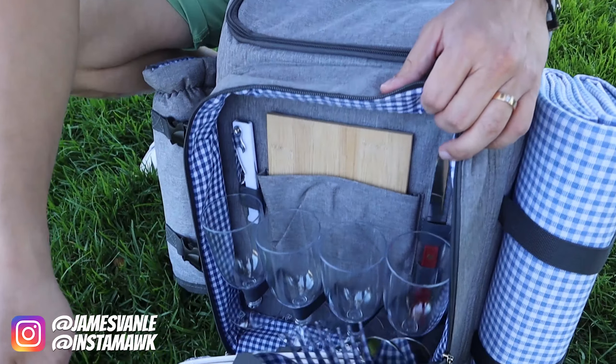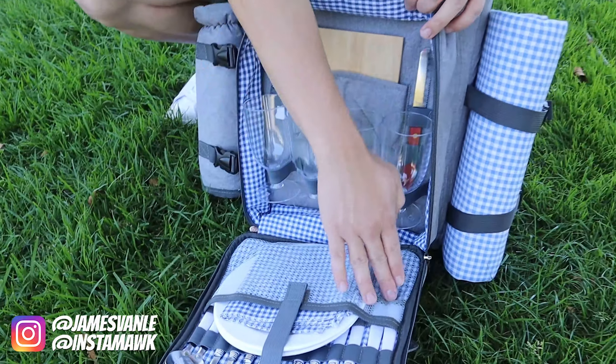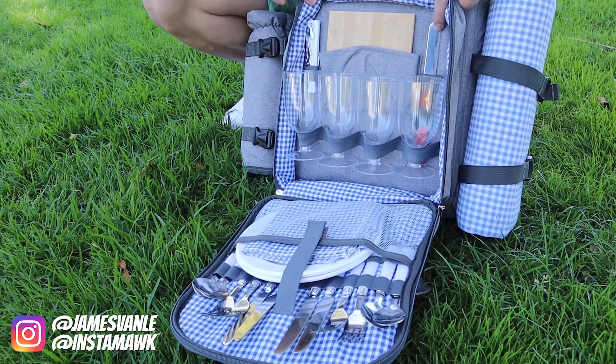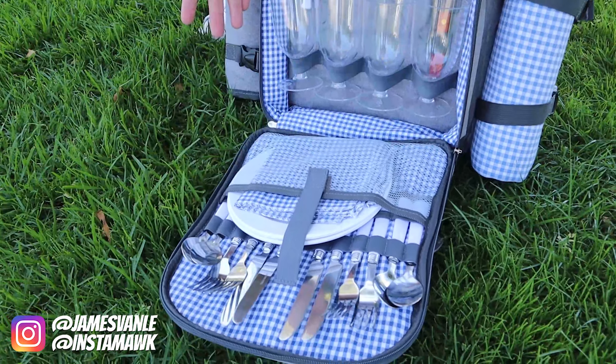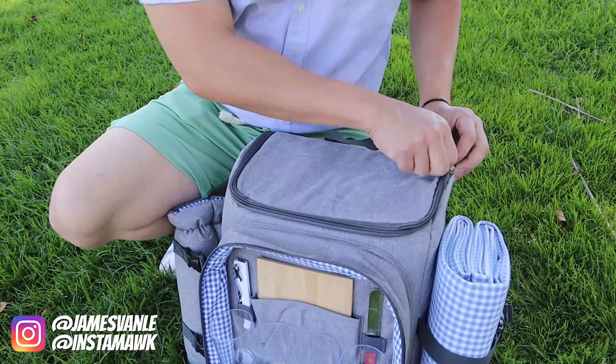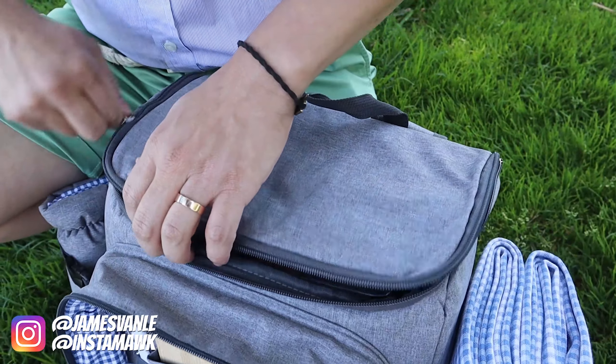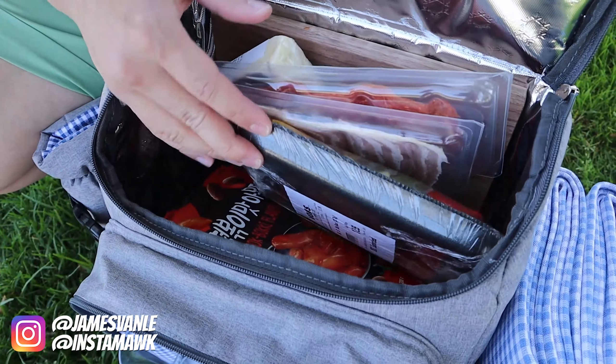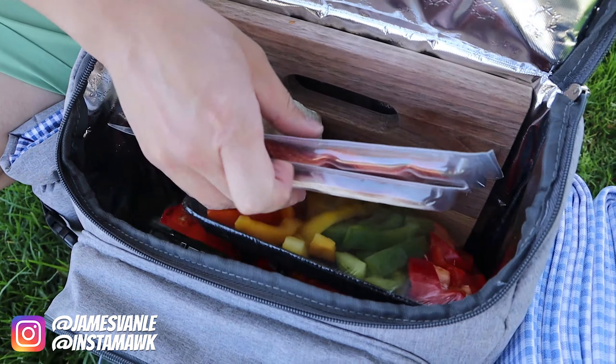If you open up this — oh — it has four wine glasses, a cutting board, a knife, a wine opener, and a plate setting for four people. That's the main component. There's also this insulated storage where we have our food in.